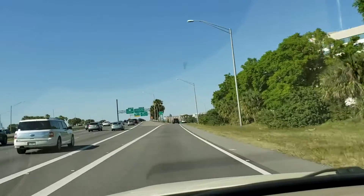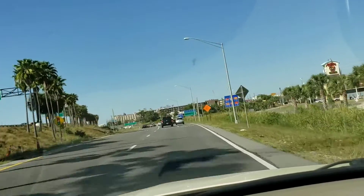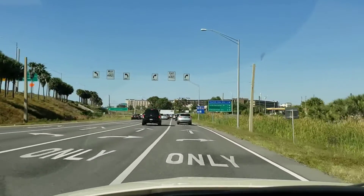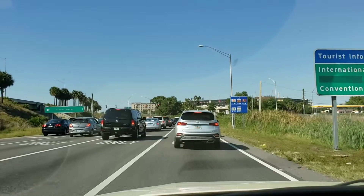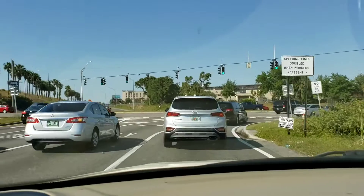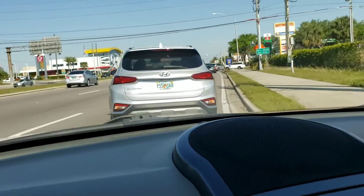In 1,000 feet, use the right two lanes to turn right onto Florida 482 East, West Sand Lake Road, signs for tourists into Center International Drive. In 800 feet, use the left two lanes to turn left onto International Drive.